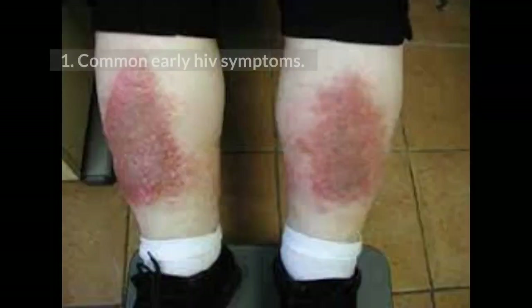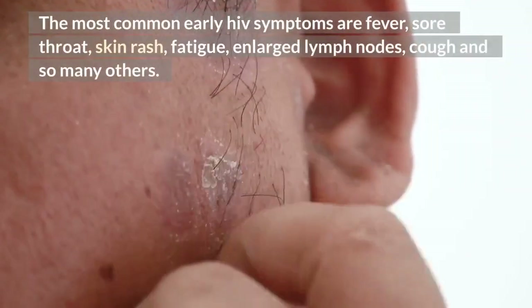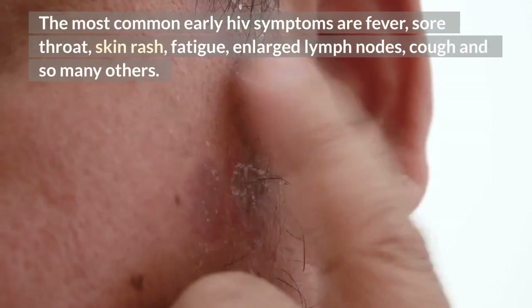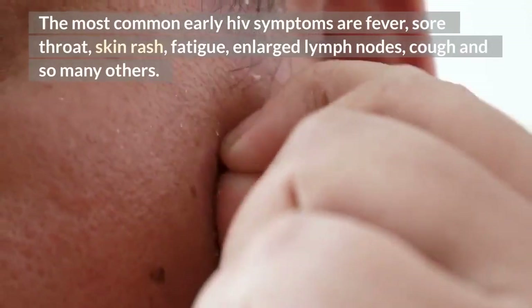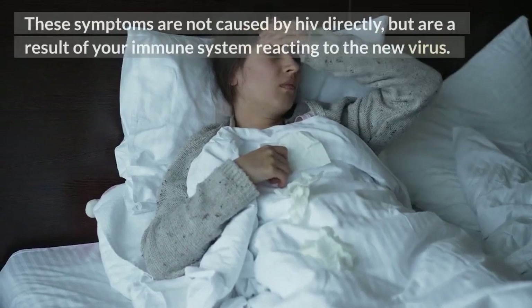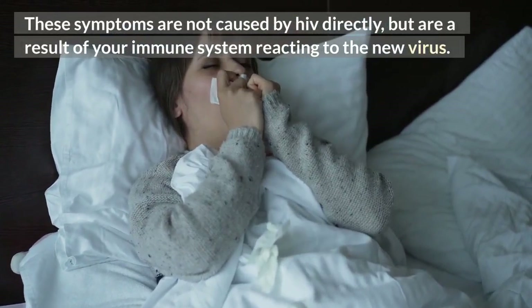1. Common early HIV symptoms. The most common early HIV symptoms are fever, sore throat, skin rash, fatigue, enlarged lymph nodes, cough, and many others. These symptoms are not caused by HIV directly, but are a result of your immune system reacting to the new virus.